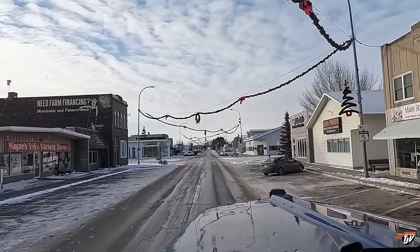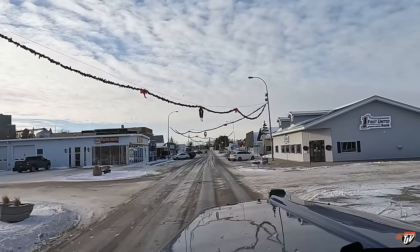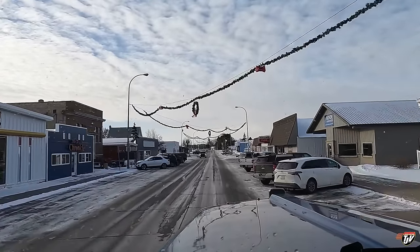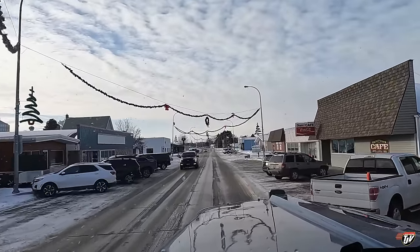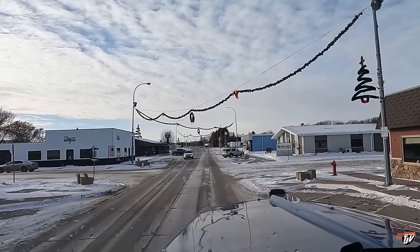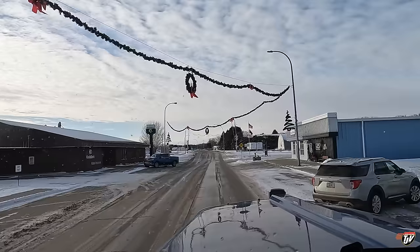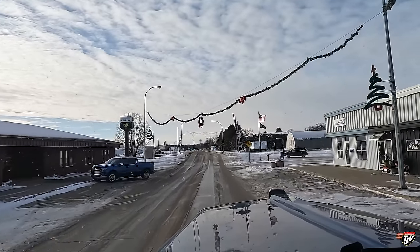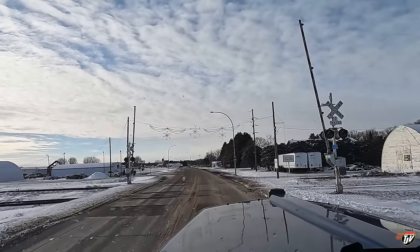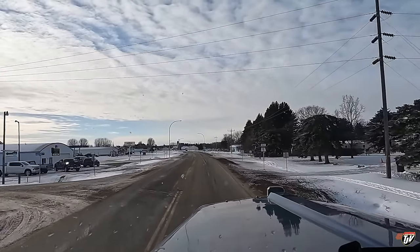This must be Main Street or something. I love all the wreaths and garland hanging over the street here for Christmas. Continuing along this road. Wouldn't you much rather live in a small town like that than a big old city where you don't even know your neighbors?